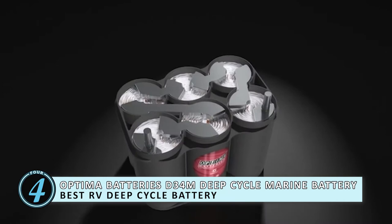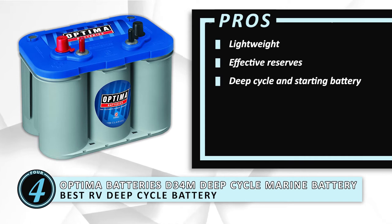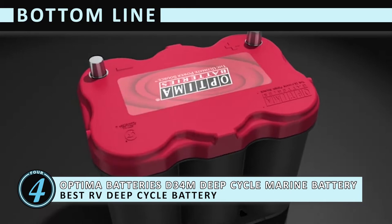Its pros are: it's lightweight, it has effective reserves on offer, it's a deep cycle starting battery, and it has a spiral cell design for clean and safe electricity. However, it can be damaged after harder smacks or falls. The bottom line is it recharges up to three times faster than conventional batteries. It features special spiral cell technology with full pure lead cells, and it's 15 times more vibration and shock resistant compared to other marine batteries.